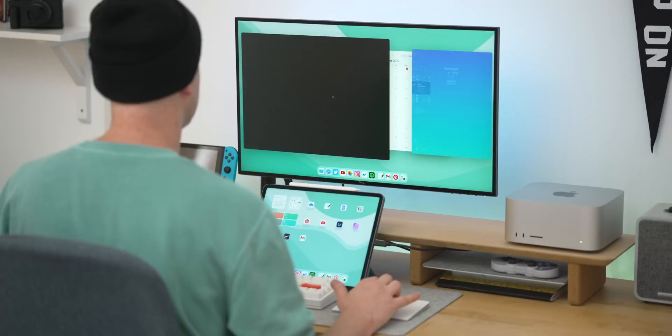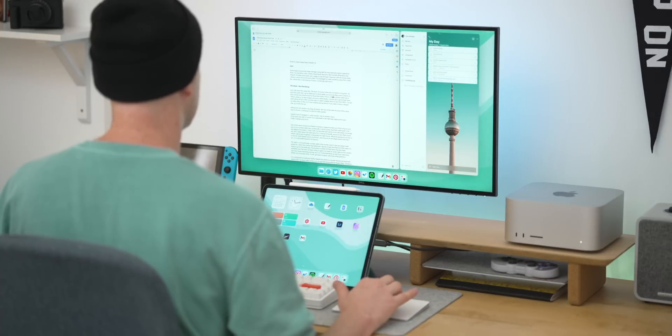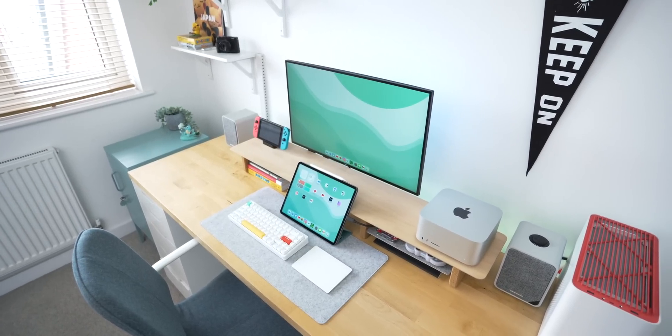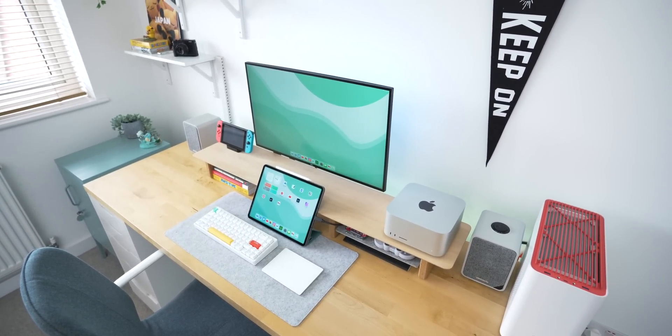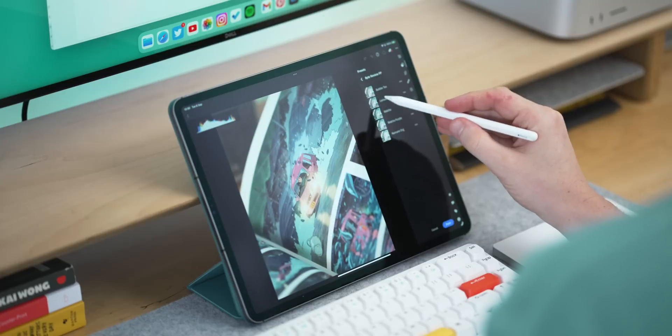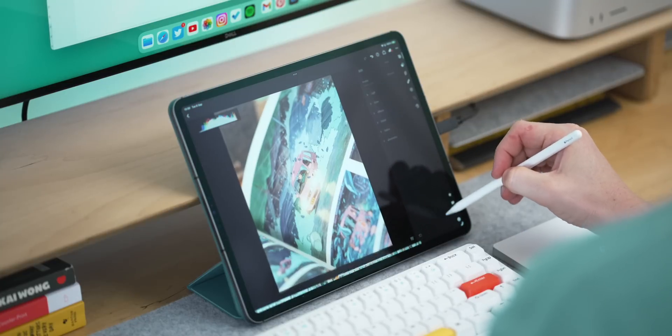That brings me to a wider point: with iPadOS 16 on the horizon — or already out if you're watching this later — the amount of stuff coming to the iPad that's going to make it a productivity powerhouse is really awesome. I've had a go of it recently, making an entire desk setup with Stage Manager, and that was really great. In terms of creative apps like LumaFusion, Procreate, Lightroom, and Photoshop, they haven't actually changed since last year, but I'm still using them day-to-day and they're still as great as ever.